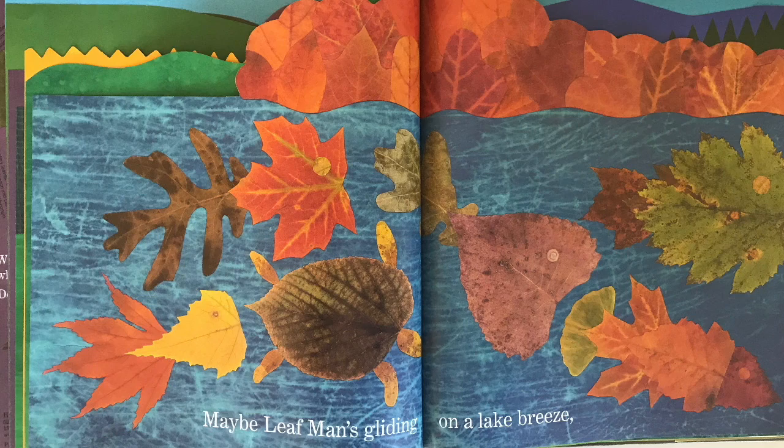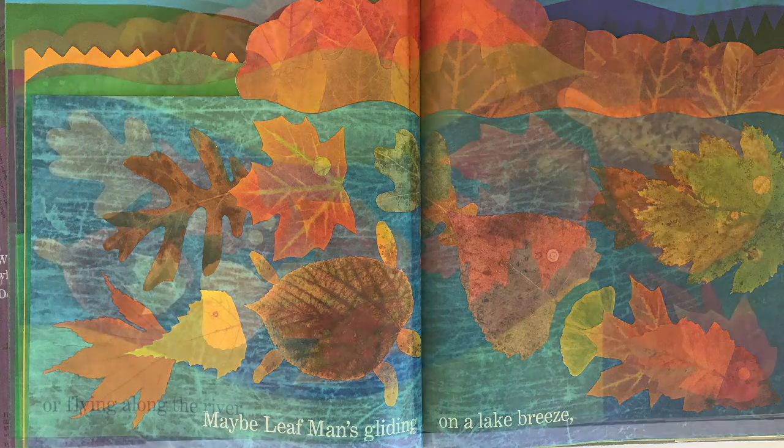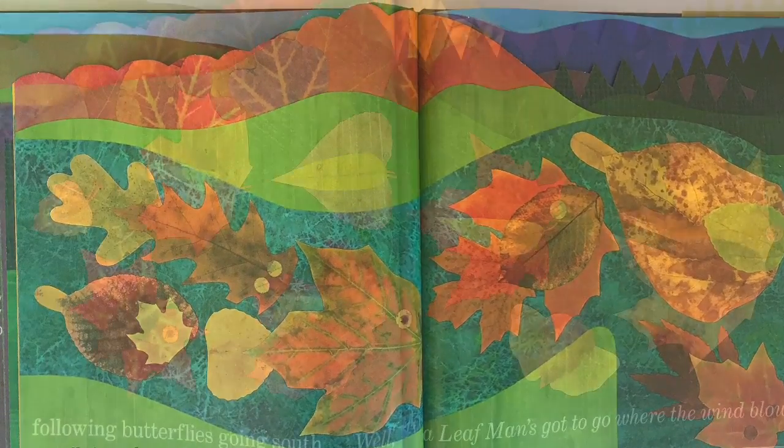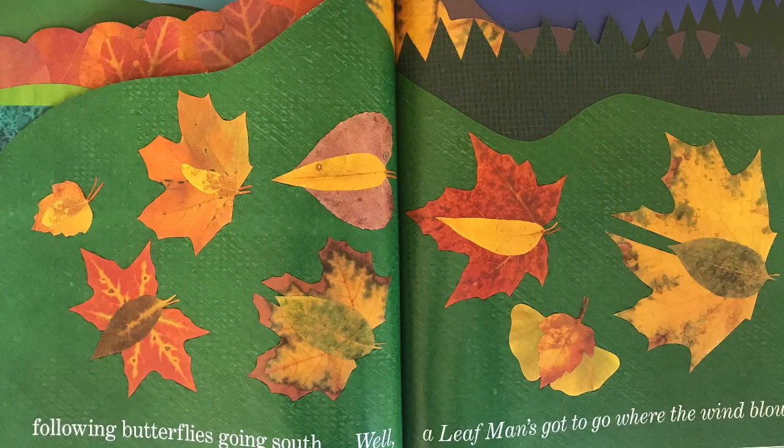Maybe Leaf Man's gliding on a lake breeze or flying along the river, following butterflies going south? Well, a Leaf Man's got to go where the wind blows.